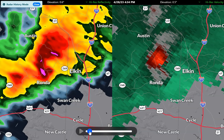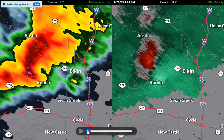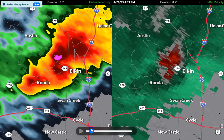So let's go into the future here a little bit — 3:34 p.m. We get to about right there. So there clearly was some type of rotation on the west side of Elkin. If there was a tornado right there, that strikes me as maybe some rotation falling out of that.